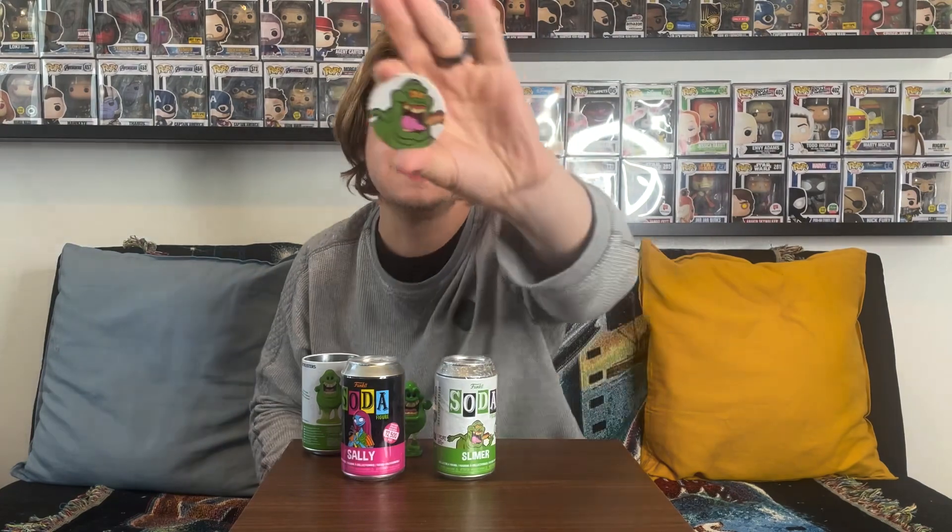Yep, it is the common — limited to one out of 7,500 pieces. And look at Slimer on the back: he is eating a hot dog. I gotta say, that Slimer is probably one of the coolest common sodas I have opened up in the past couple of years since I started collecting sodas.